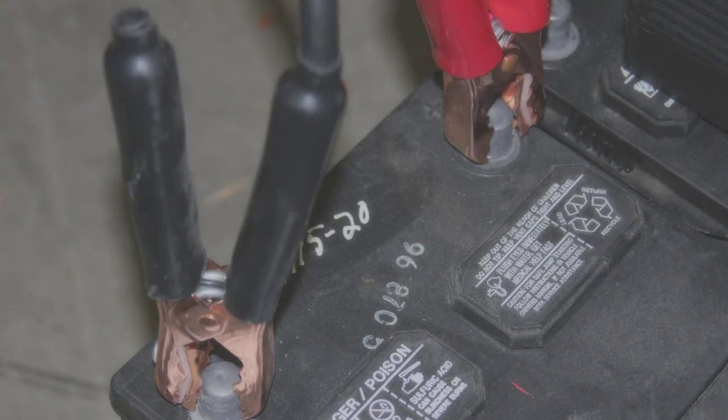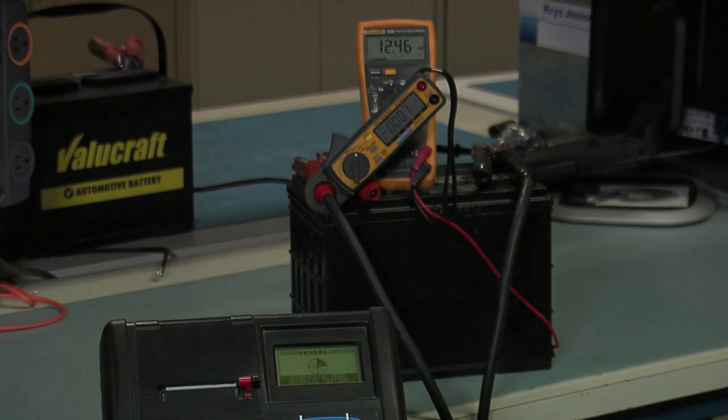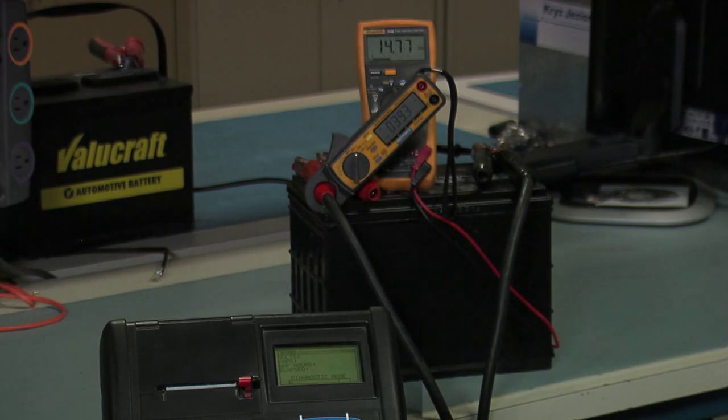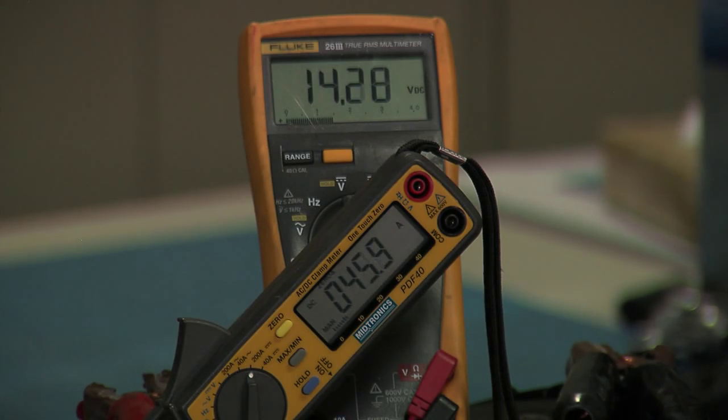Instead of having six different processes and waiting possibly six hours to a day and a half, a typical recovery cycle is in less than 20 minutes. Each of Midtronics' diagnostic chargers analyze the battery during the charge process. It's a multi-stage approach where we look at the battery early and often as we try and bring it up to an acceptable level for reinstallation in a vehicle.